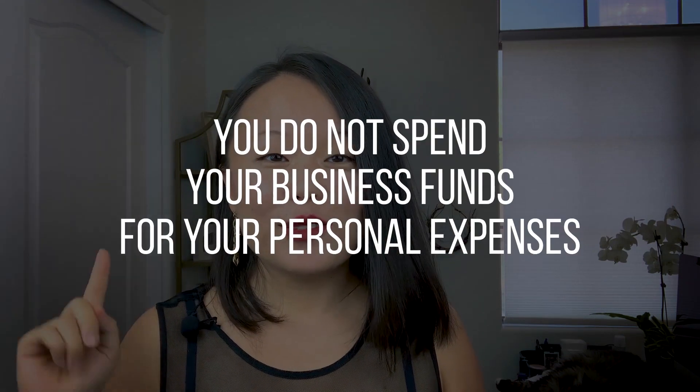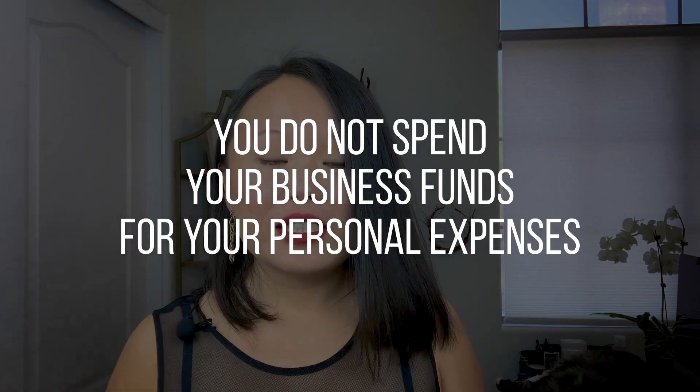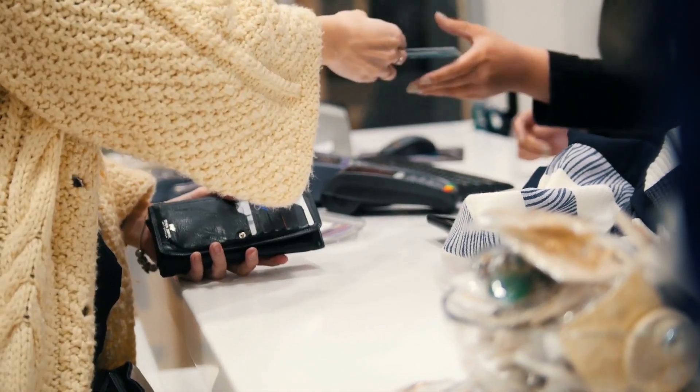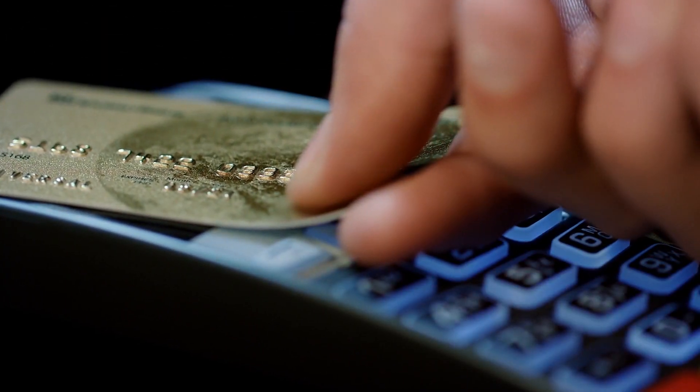One important note: please make sure you do not spend your business funds on personal expenses. If you're going to go shopping for a new outfit, buy a gift for friends, or do personal travel — do not use your business accounts for that. As tempting and convenient as it might be, it creates a lot of work on the accounting side. Keep it very clean — that's critical.